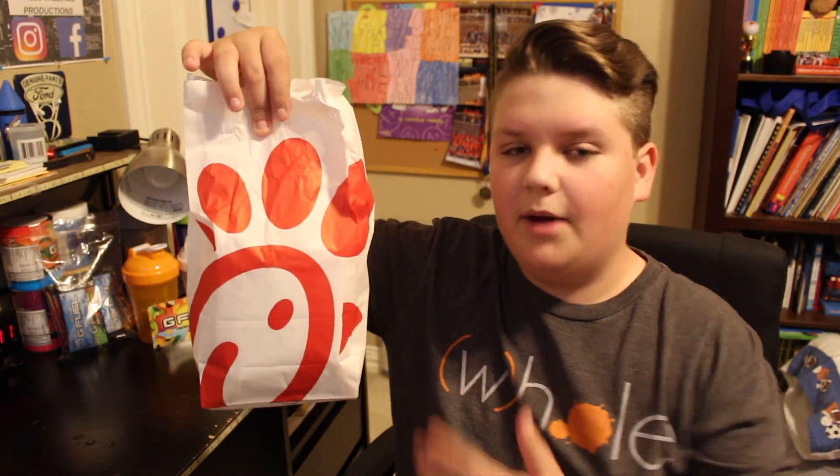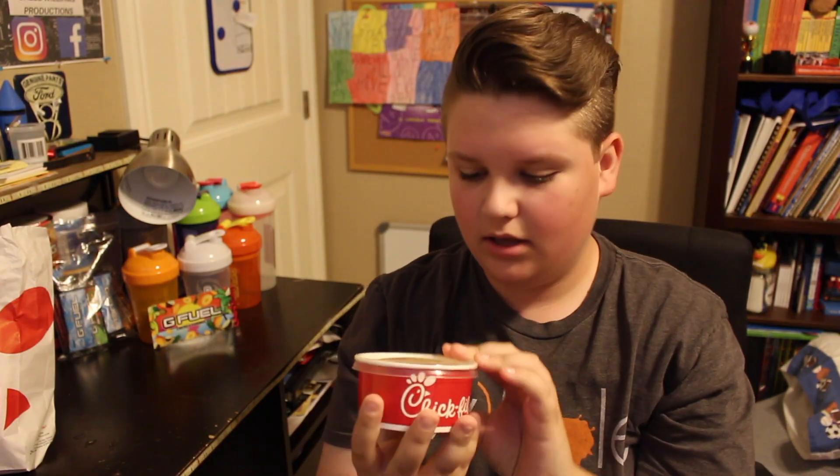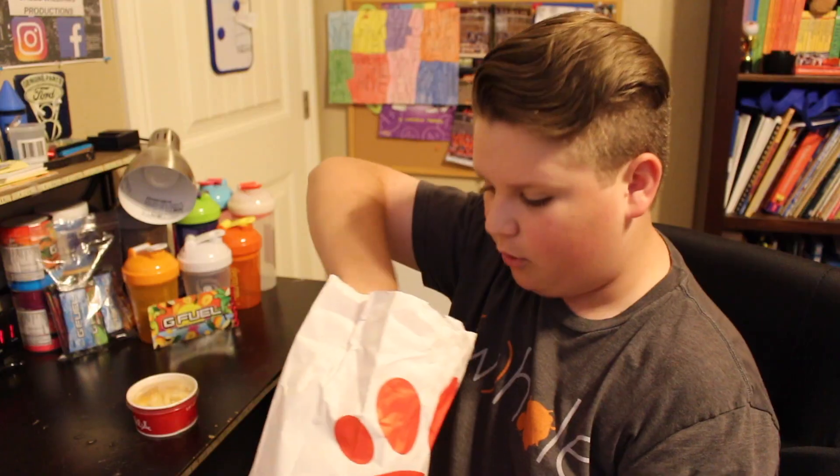What's up everyone, it's Caleb back here with a brand new video. Today I am back with another food testing review — whatever you want to call it. I am going to be testing — can you guess what it is? Well, obviously it's Chick-fil-A, but can you guess what it is? Macaroni and cheese!